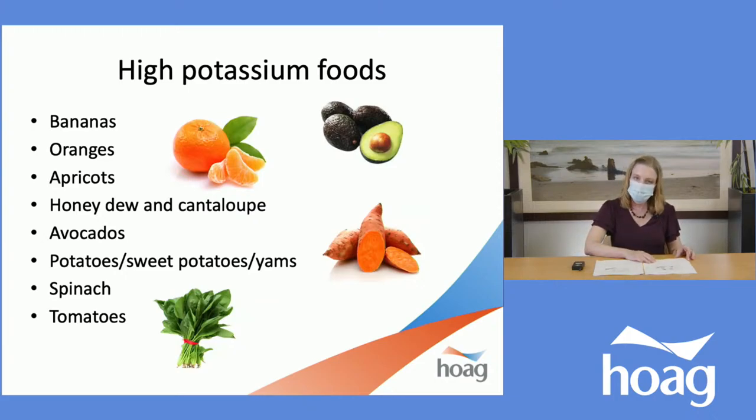Here are some examples of foods that are high in potassium: bananas, oranges, apricots, honeydew and cantaloupe, avocados, any type of potatoes, sweet potatoes, yams, spinach, and tomatoes. We want to focus on a healthy diet overall. Even if you have kidney disease and are told to restrict potassium, often if you have one of these high-potassium foods once or maybe twice a week, it will typically still keep your potassium levels within range. But we do want to limit the amount and frequency of these high-potassium foods.